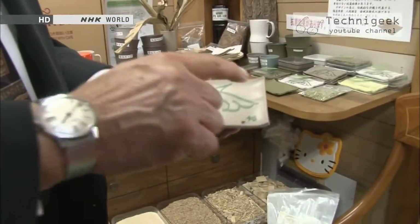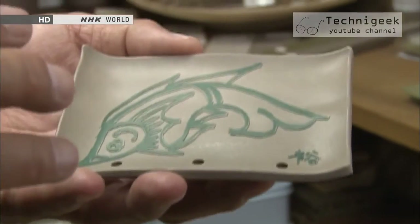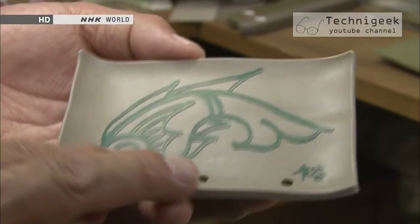This is a soap tray made out of Alpinia xerembet. A native plant of Okinawa, Alpinia xerembet reportedly has antibacterial and insect-repelling qualities.